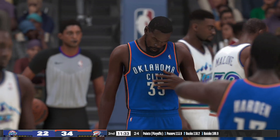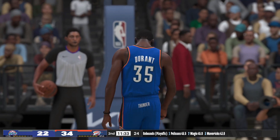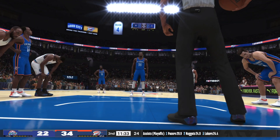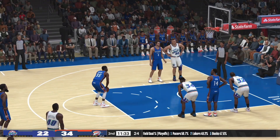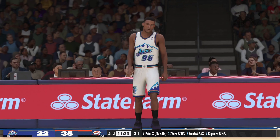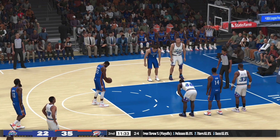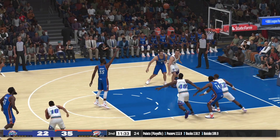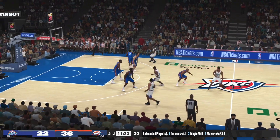Both free throws good from Durant. How fun is it to watch Kevin Durant, especially when he's shooting the lights out? The Jazz making a change here — Brown's checked in. And both free throws good for Durant, because he knows he makes a living at the line. He invites contact and sometimes even initiates it.